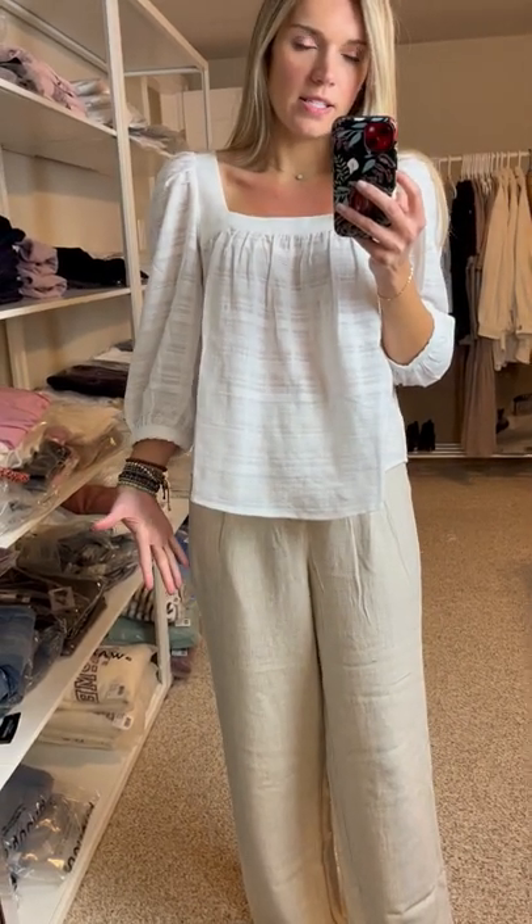It is not lined, but as you can see, it's not severely see-through at all. So definitely not a concern.